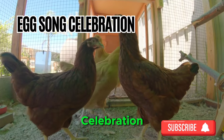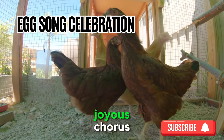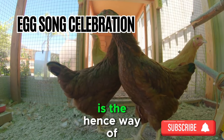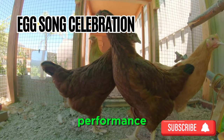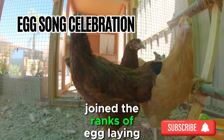Sign 10: Egg Song Celebration. The culmination of the egg-laying process is often marked by a joyous chorus known as the egg song. This celebratory cacophony, characterized by excited clucking and squawking, is the hen's way of announcing the successful delivery of an egg. If you're lucky enough to witness this musical performance, it's a jubilant confirmation that your chickens have officially joined the ranks of egg-laying royalty.